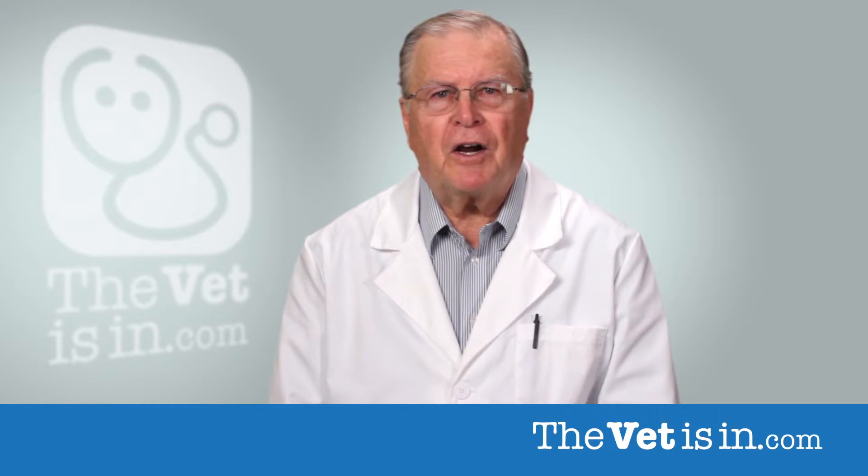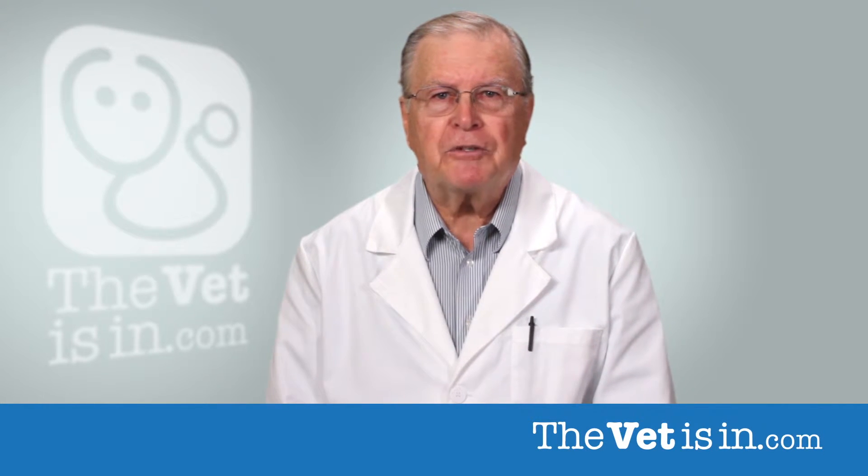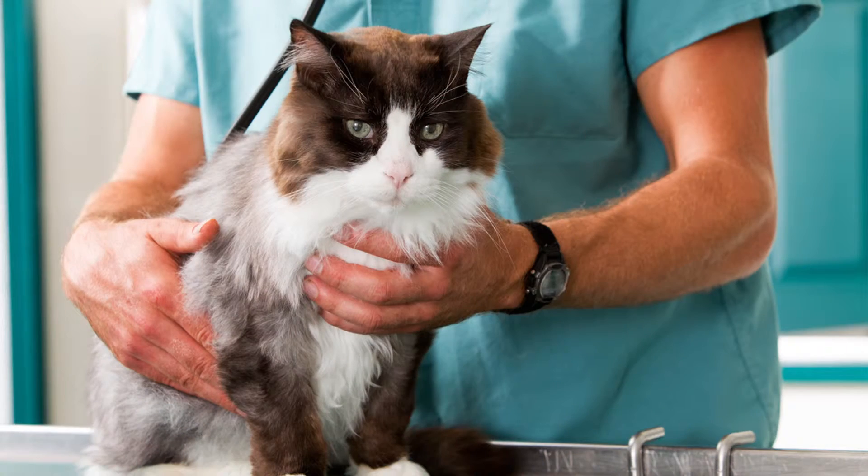Early signs of heart disease include cardiac dysrhythmias. It is important to have regular checkups, as this may be the only sign that a bigger problem exists. Heart conditions like cardiomyopathy can progress to what is termed congestive heart failure.